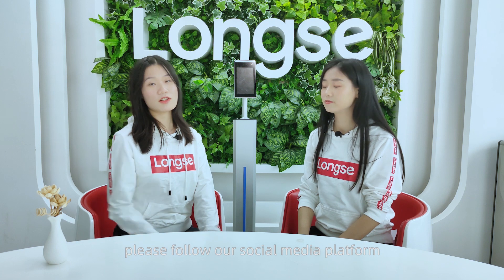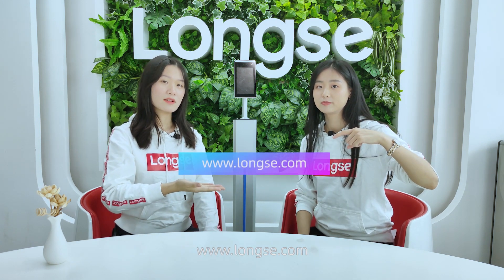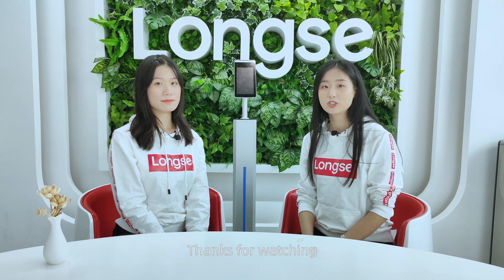I will not tell you that this device is on a big sale! For more information, please follow our social media platform or our official website, lossit.com. We will introduce special products in our next program, so stay tuned! Thanks for watching — see you next time! Bye-bye!